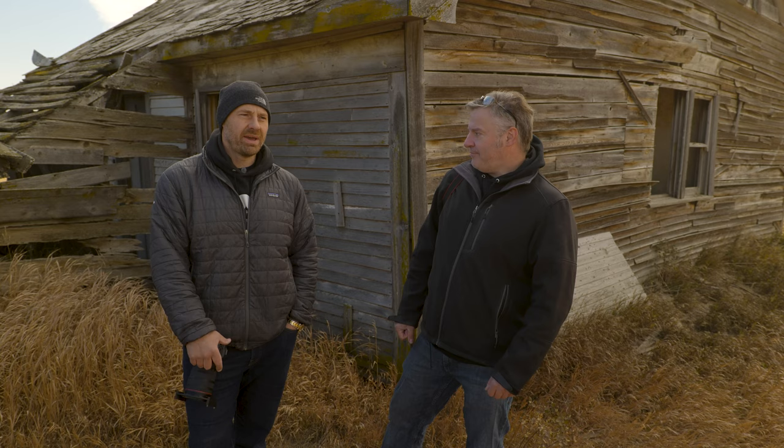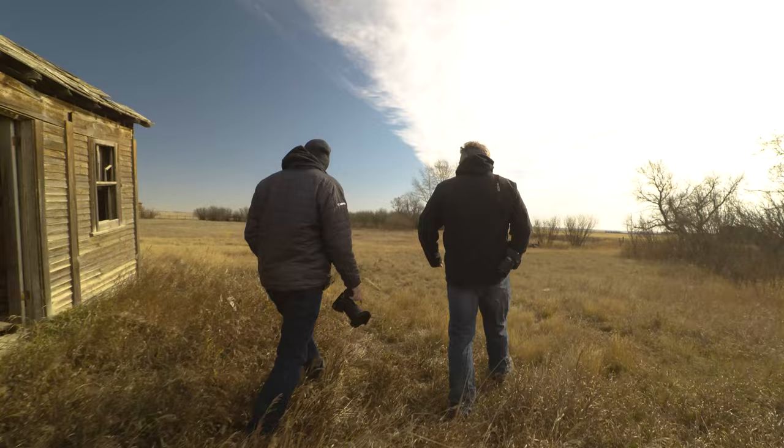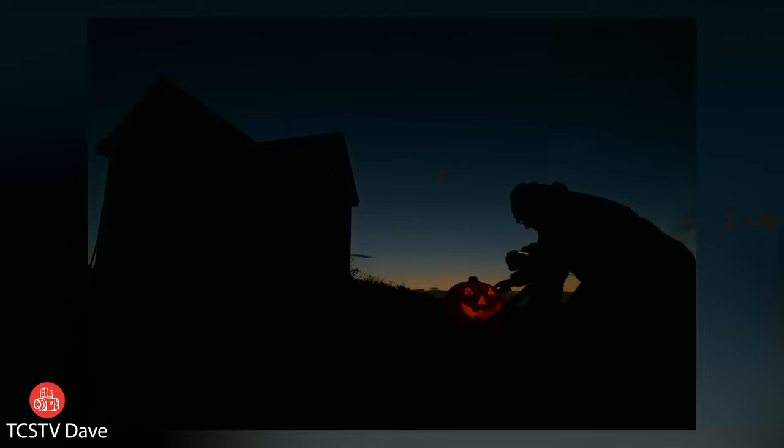I'm a commercial and landscape photographer. I run a small company called Abandoned Photo Tours and I take people around the prairies of Alberta and Saskatchewan. We visit these places with permission from the farmers or the landowners and we are free to roam, take pictures and be creative.